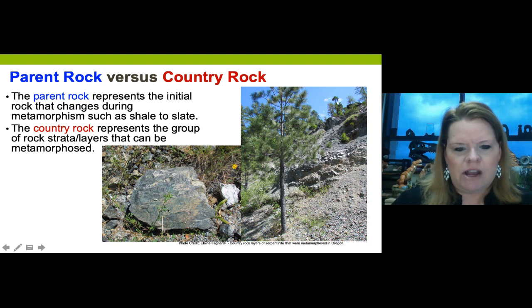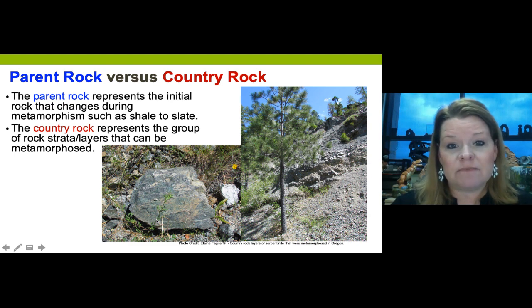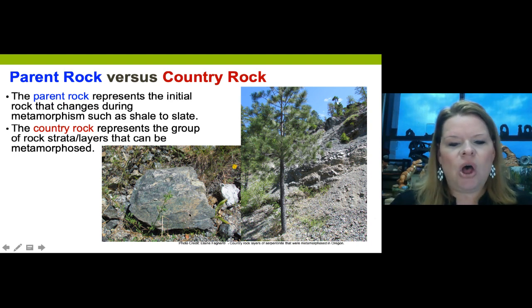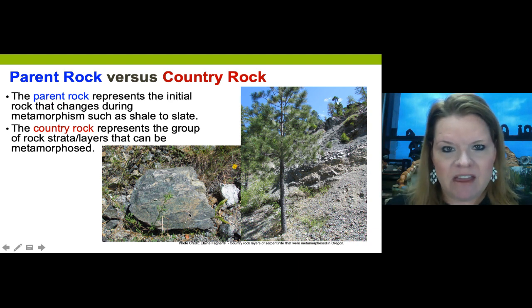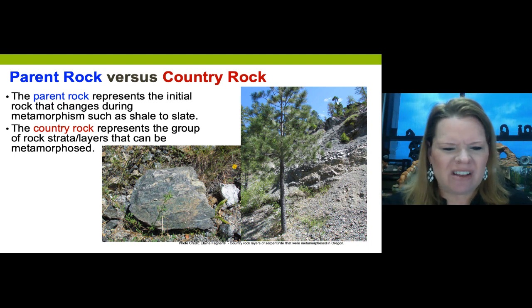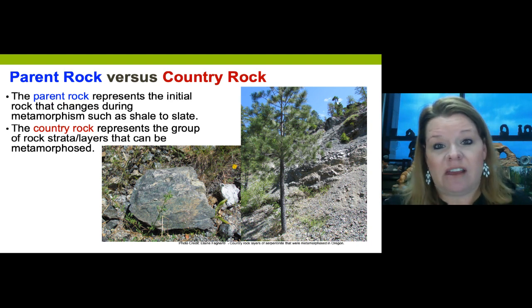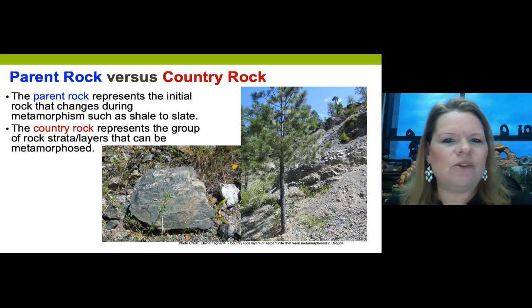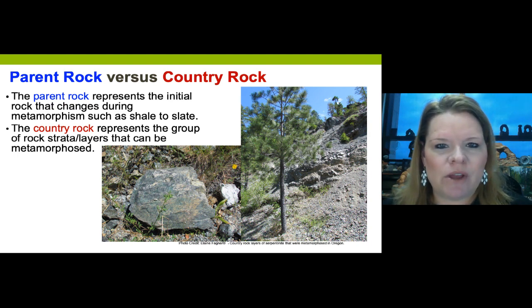This sample here used to be an intrusive igneous mafic rock that underwent metamorphism - it was country rock exposed at the surface and it was totally altered into something remarkable. You can see it has a green sheen and black sheen, indicating it's undergone heat and/or pressure and likely chemical fluid action.